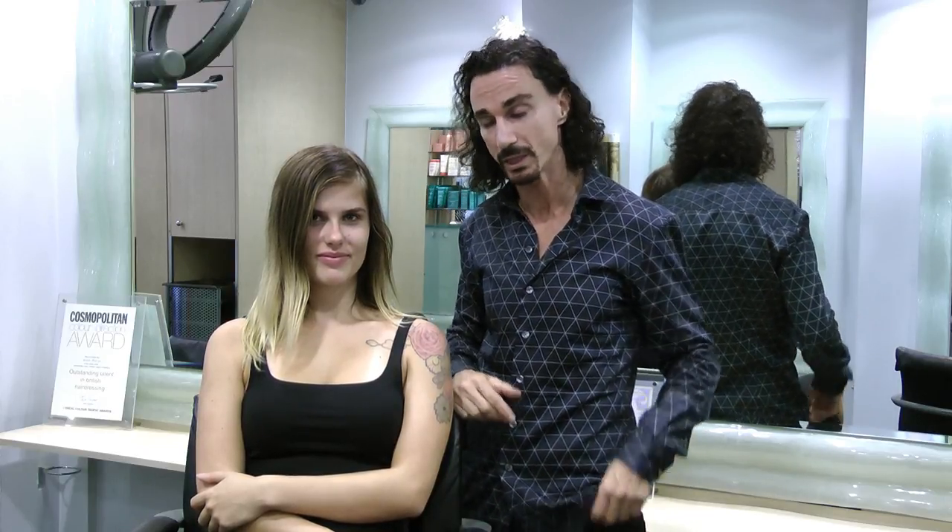Hi, I'm Stuart Phillips and we're here at my salon in London Covent Garden. The London fashion hair colour for winter 2016 are rose gold blondes and denim blondes. And today, we're transforming Charlotte's hair into a denim blonde.